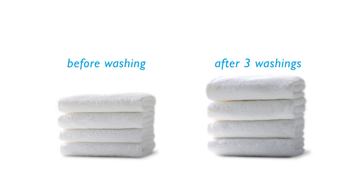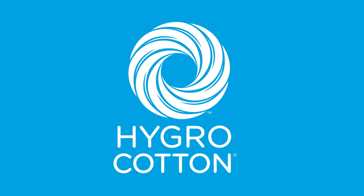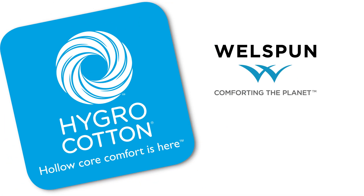Experience the latest innovation in comfort. Hygro Cotton. Hollow Core Comfort is here.